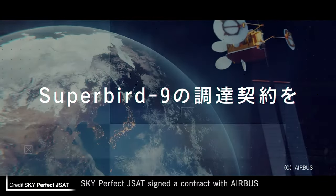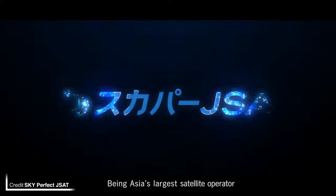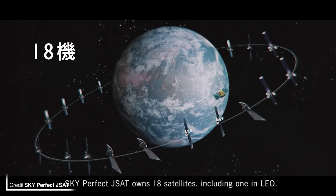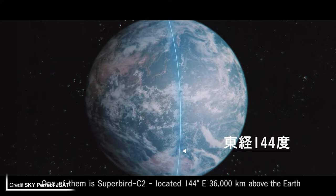The satellite will be succeeding Superbird CE2, which is already in orbit providing KU-band coverage over Japan and East Asia. No specific launch site was named, but it is currently scheduled for 2024, which means both Boca Chica and LC-39A would be available for a geosynchronous transfer orbit.